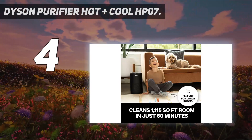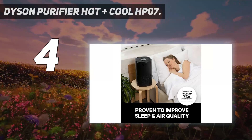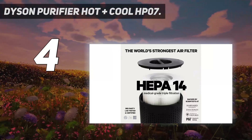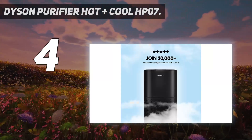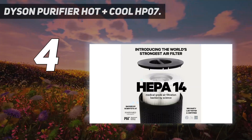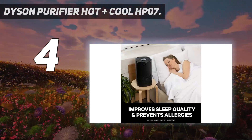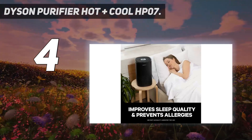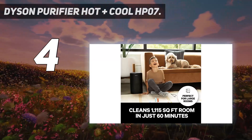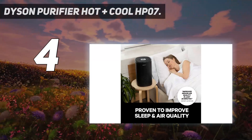In a 15 by 10 foot room, the Dyson Purifier Hot+Cool HP07 raised the temperature very evenly on its highest setting, increasing the temperature by seven to eight degrees Fahrenheit in 20 minutes. However, it used more energy than any other model we tested — an average of 0.34 kilowatt hours.